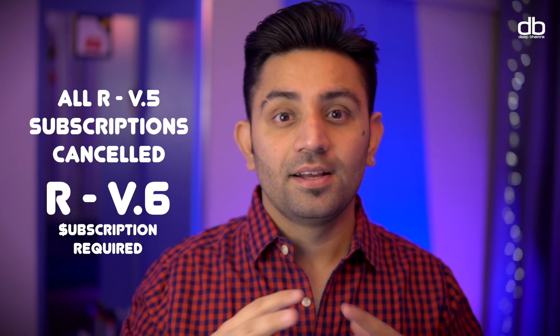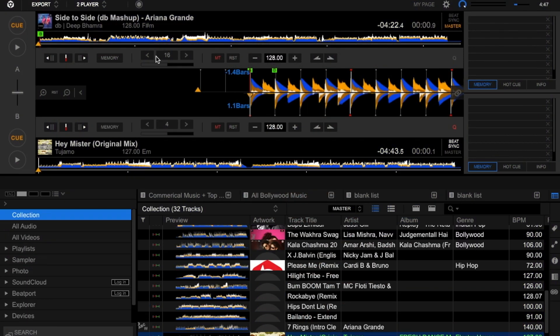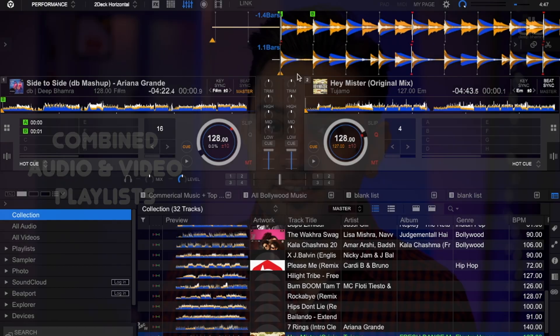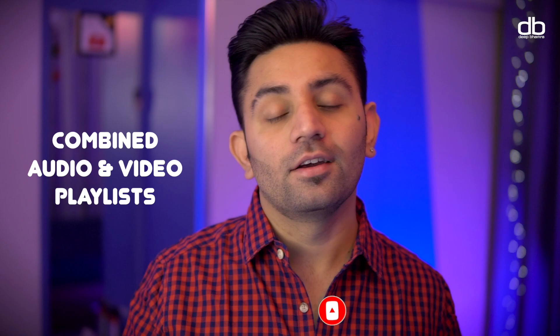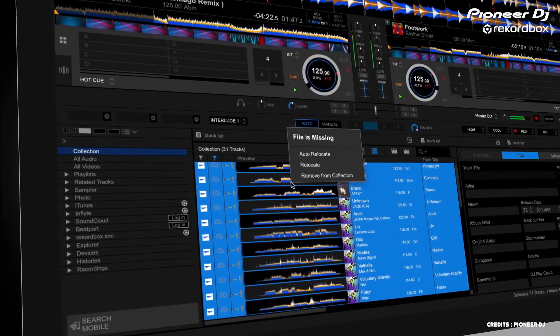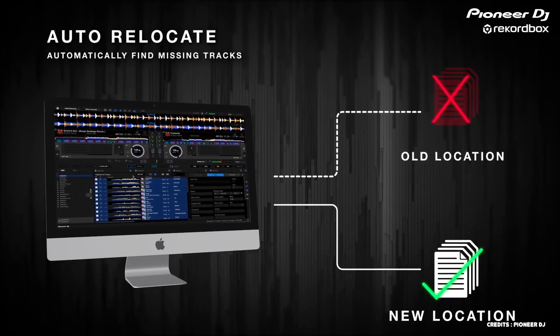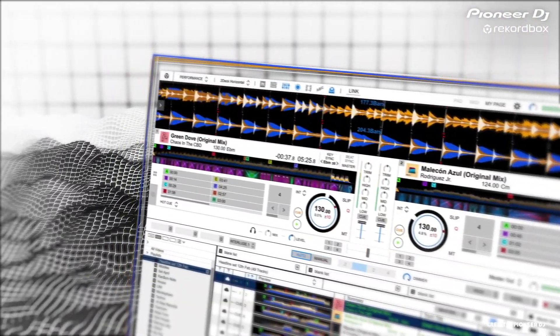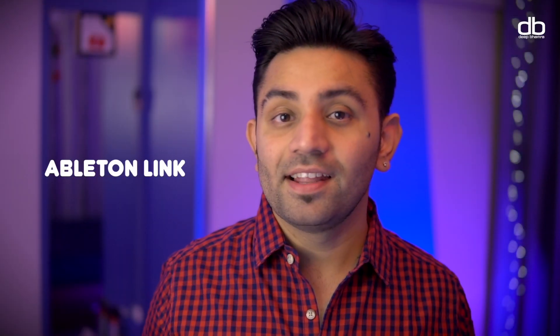Now that you know who Rekordbox version 6 is for, let's talk about the features it has to offer. Rekordbox version 6 now has export mode and performance mode enabled by default. For VDJs, the best new feature is the ability to add video tracks and audio tracks within the same playlist, which was not possible in version 5. There is also a new auto relocate feature which will scan your entire laptop for missing files and automatically add them back to the library.